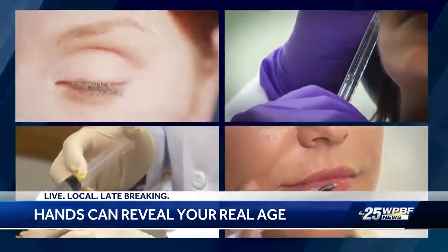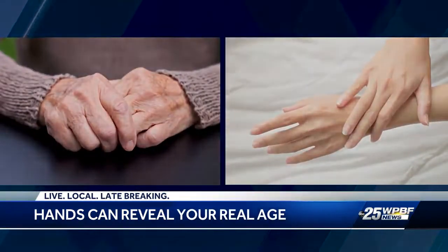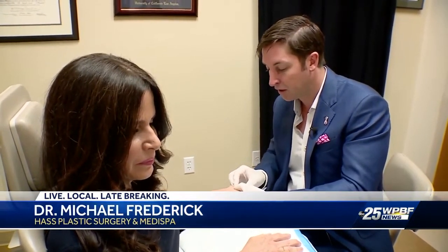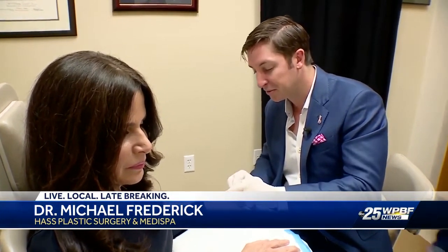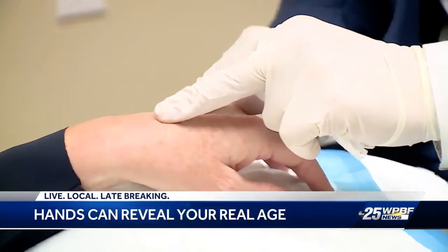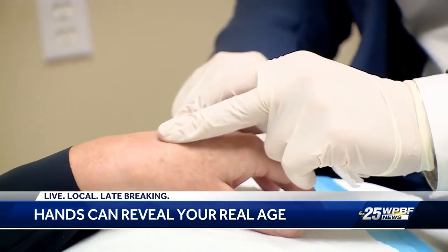Dr. Michael Frederick with Haas Plastic Surgery and Medispa says while many people have youthful-looking faces, thanks to facelifts and filler, the hands don't lie. Their faces just look phenomenal. No one can tell how old they are, and then they go out to grab their glass of wine and they have these older hands, and it's sort of a giveaway. And so by doing your hands, you're really doing that last sort of step to hide your age.